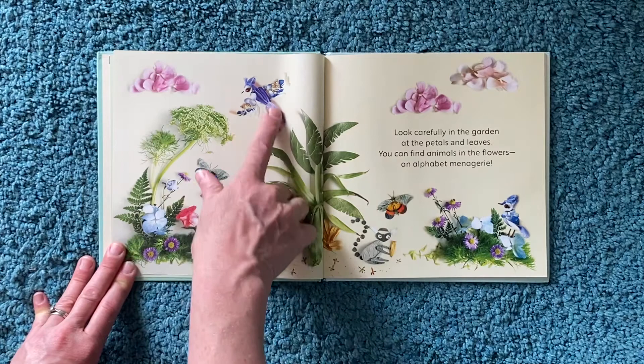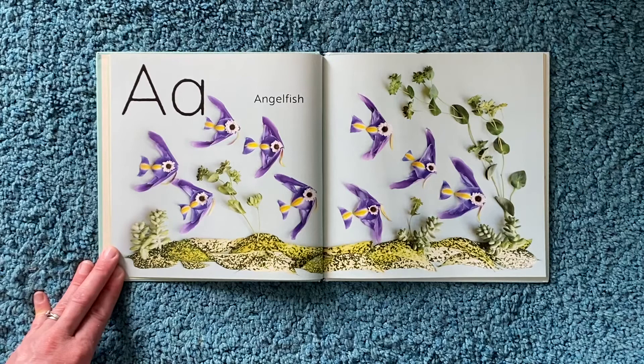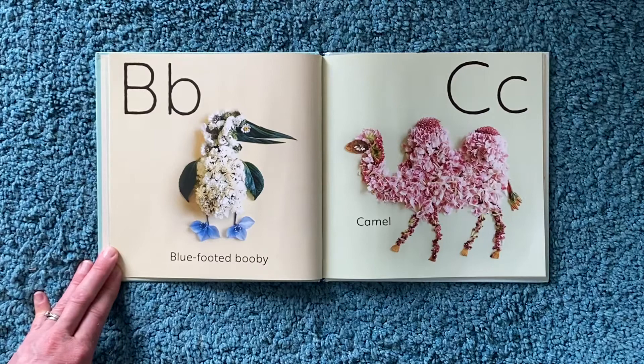Butterflies, a bird, some pink fluffy clouds. A for angelfish. That's clever.